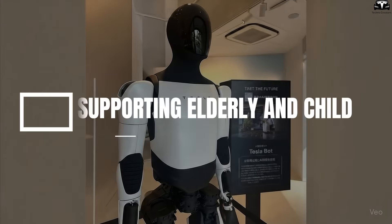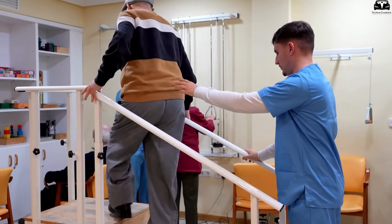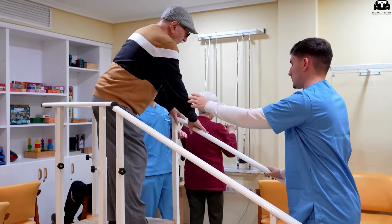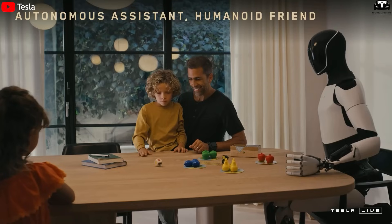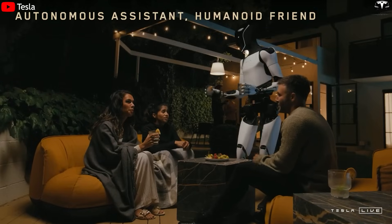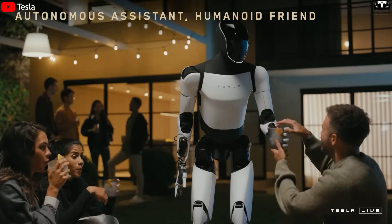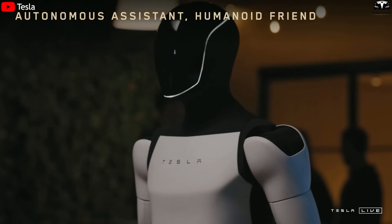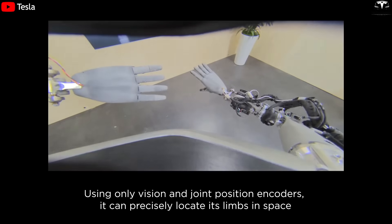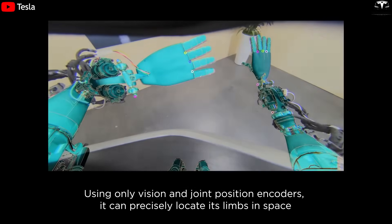2. Supporting Elderly and Child Care. Caring for the elderly and children is a task that demands time, patience, and quick response skills. With Optimus Gen 3.5, the concept of a family assistant is elevated — the robot not only takes over small tasks, but also assumes part of the role of monitoring, assisting, and responding rapidly. Equipped with biometric sensors, high-resolution cameras, and AI behavior recognition, Optimus can monitor basic vital signs such as heart rate, respiration, and body temperature.